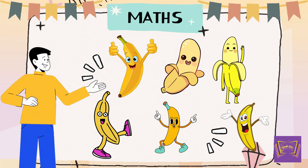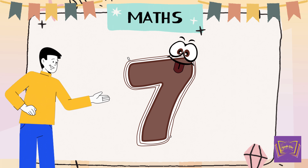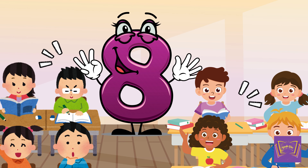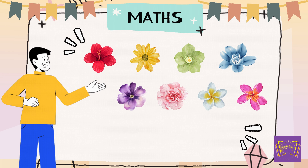Six bananas. Next, we have 7. Will you say it with me? 7. What's next? 8. Yeah, it's 8. Eight beautiful flowers.